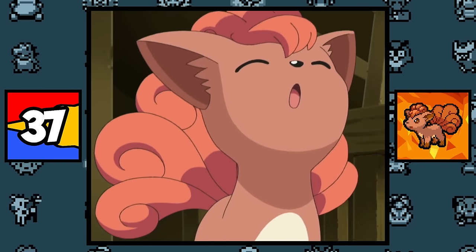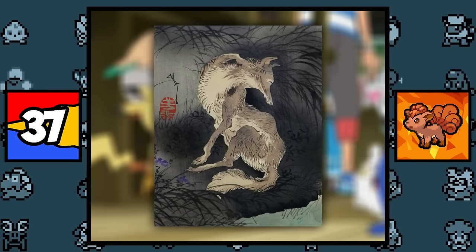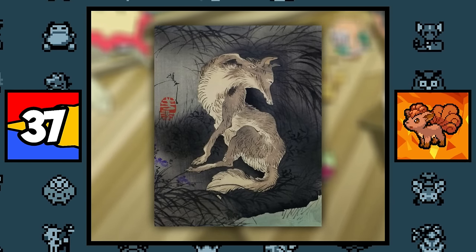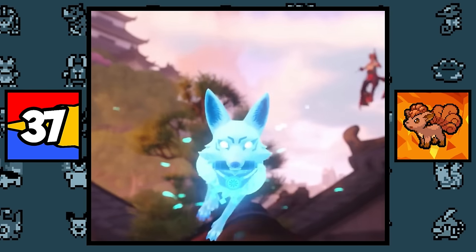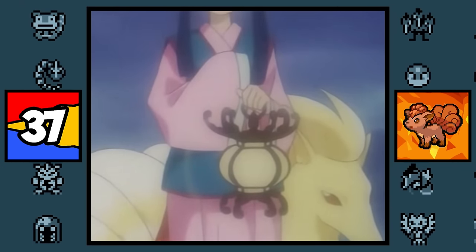Vulpix is obviously based on a red fox, but what's more interesting is that it's also based on the Kitsune, which is a fox in Japanese folklore said to have several tails with supernatural powers, like breathing fire. And when these mythical foxes reach an advanced age, like 100 years old, they ascend into a spirit form, which may explain why Vulpix and Ninetales naturally learn Ghost and Psychic-type moves.